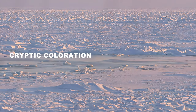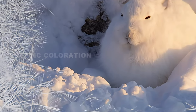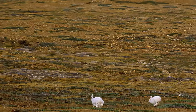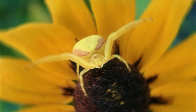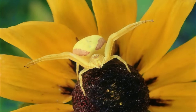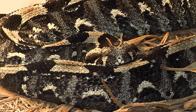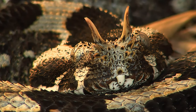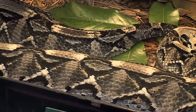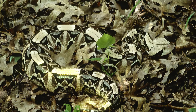Cryptic coloration and disruptive patterning — it's more than just blending. Consider the orchid mantis: its intricate form and coloration aren't just about hiding, but about deception, mimicking a specific flower to lure insect prey. The gaboon viper uses bold geometric patterns not to stand out, but to disrupt the typical shape of a snake, becoming almost invisible when nestled amongst fallen leaves.